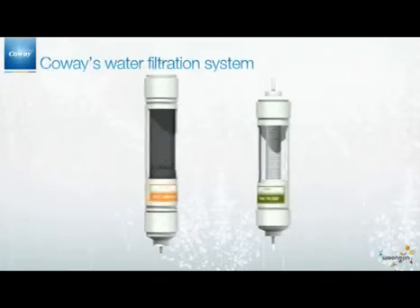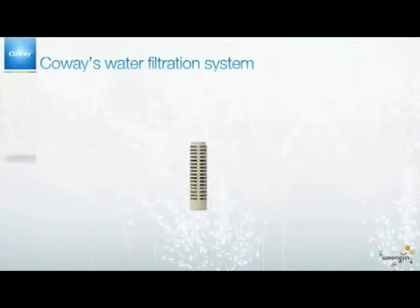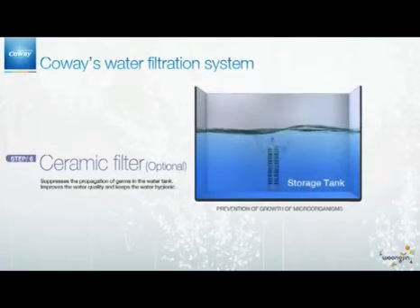The carbon block complex filter has both features of the post-carbon filter and the fine filter. CoA is now making different kinds of complex filters that show better performance. Finally, the ceramic filter completes the process. This filter suppresses the propagation of germs in the water tank and improves the overall sanitation and quality of the water.